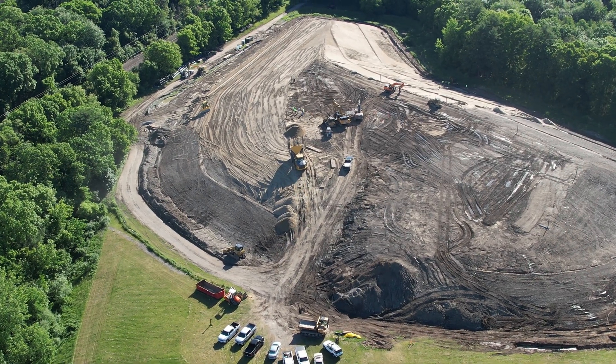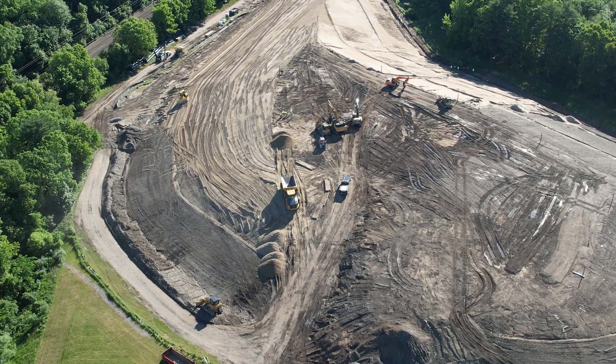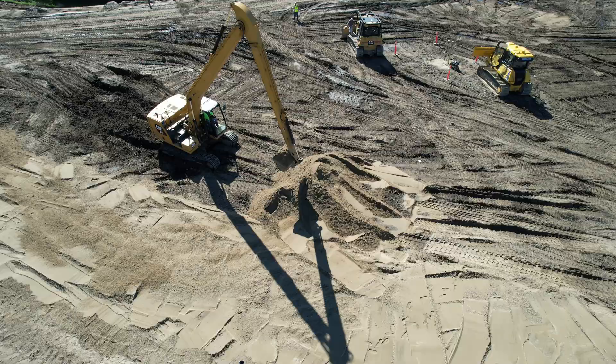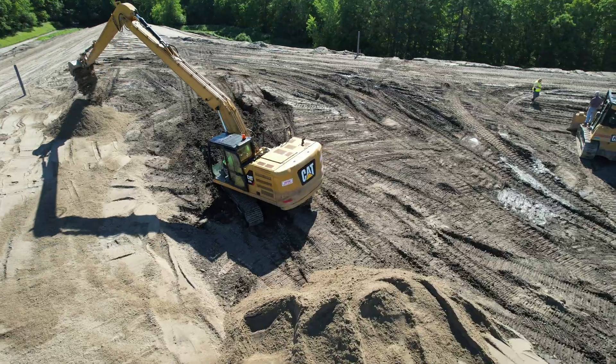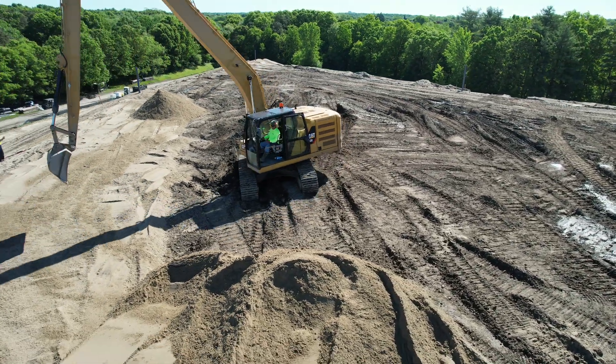There's a lot of heavy equipment here on site. Today we're going to shift our focus to another key player in our operations. Let's zoom in on the Caterpillar 320 Excavator. This robust machine is outfitted with a long stick attachment, specially designed for the demands of this project.